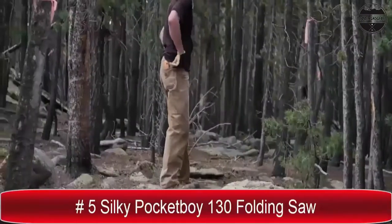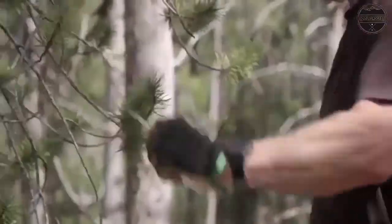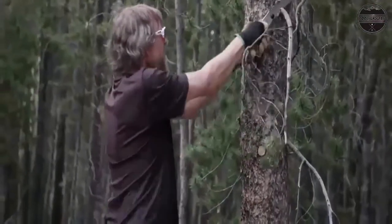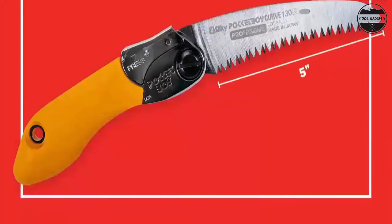Schrade takes pride in creating trustworthy knives that are perfect for all outdoor adventures. Whether you are hiking, camping, executing bushcraft or any other activities, Schrade is the strong performing companion you need.